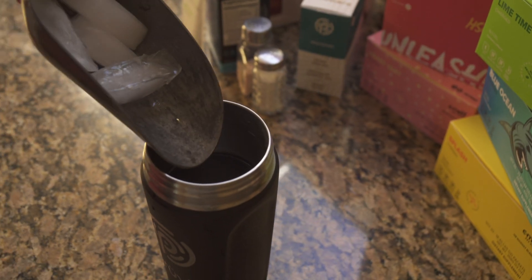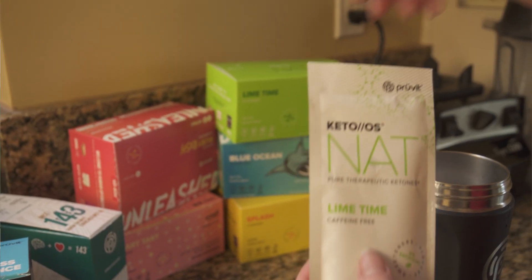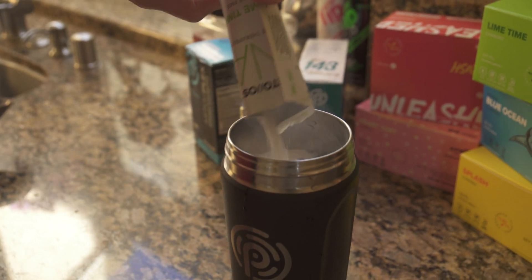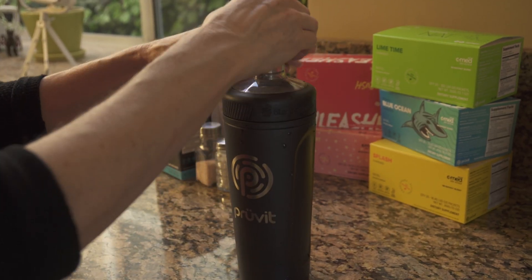As far as how to dilute your ketone packets, there's a suggestion on the back for how much water to use. Just shake it up with ice water, stir it, or whatever. You will want to dilute these according to your taste. You like it sweeter? Use less water. You like it less sweet? Add 20 or 24 ounces — that's what I tend to do and I really love them.